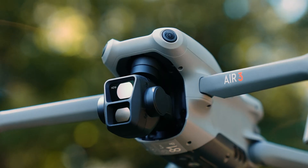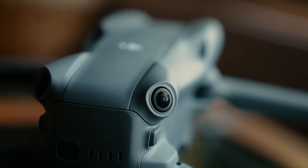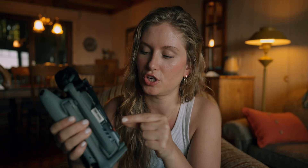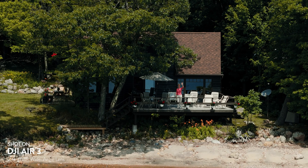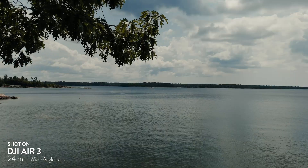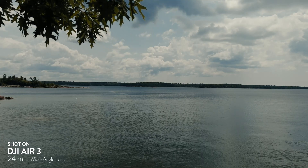Something everyone can appreciate with a drone is it not crashing. This is something that's supposed to be possible with the new omnidirectional binocular vision system — APAS 5.0. Essentially, they've added fisheye lenses to the sensors at the front and back of the drone, and underneath there's a new infrared sensor and a binocular vision sensor. Basically, you have way more sensors everywhere, wider sensing. I actually tried to fly this into a tree today and it wouldn't — so it seems to be working quite well.